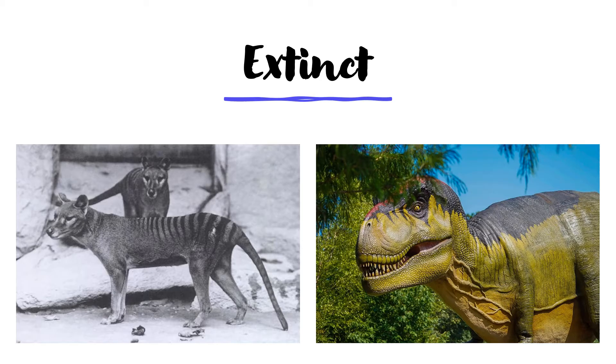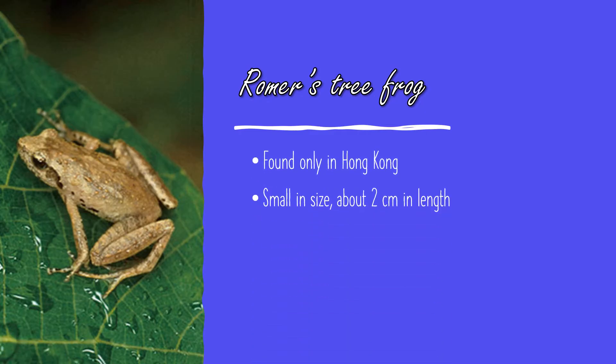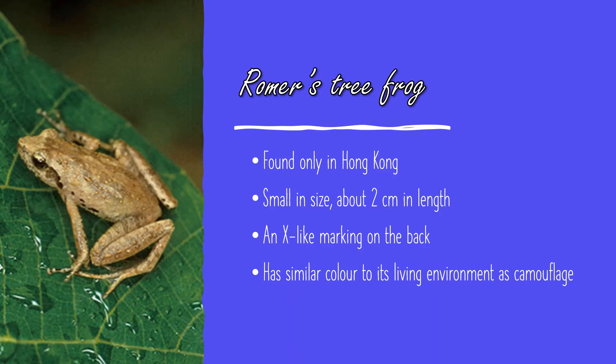Let's go back to the endangered animals in Hong Kong. Our first poor animal is Romer's tree frog. They are so special that we can only see them in Hong Kong. It is very small in size, with only about 2cm long. On the back, you can see a mark that looks like an X. Its color is very similar to the dry leaves and soil around its living environment — we call it camouflage.